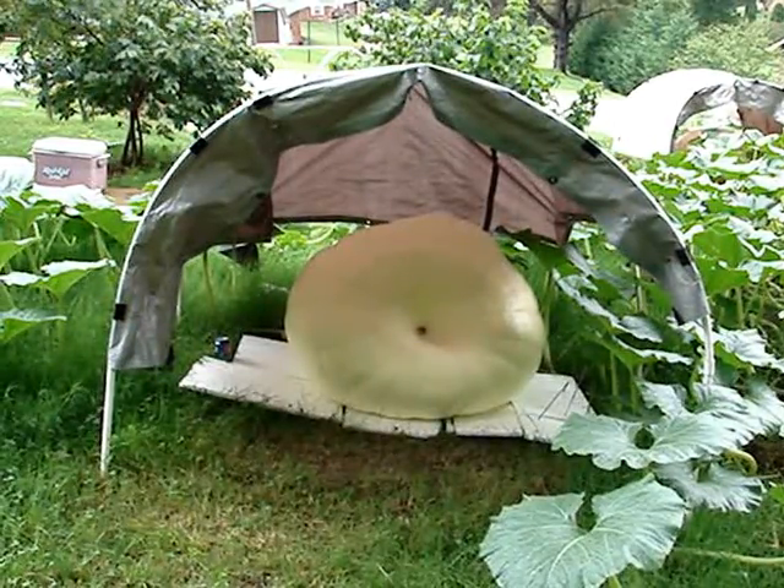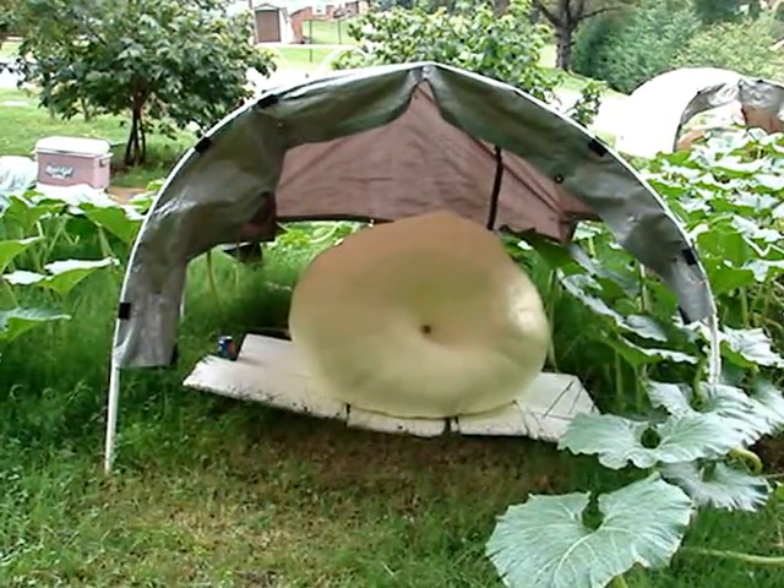Hello, this is a Day 30 Pumpkin Update. This is Day 30 on the 1789 Wallace.